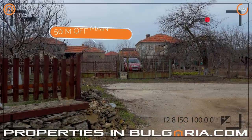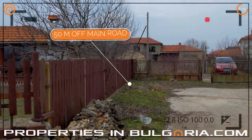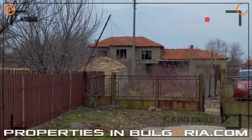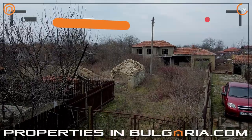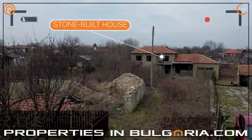In today's episode you will see how you could have a fantastic half an acre property just 12 minutes drive from the famous Elbena Beach and Spa Resort. The property is located in the upper part of the General Kantarjeevo village on a flat spacious plot of land.